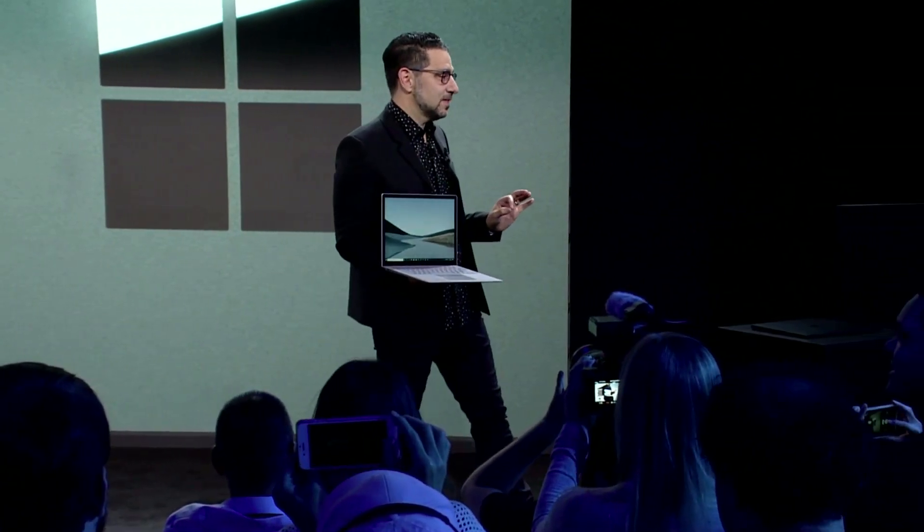This is Surface Laptop 3. You can see its craftsmanship — it's meticulously crafted. It's beautiful. But what makes it so beautiful? On a product like this, it's the details you can't see.